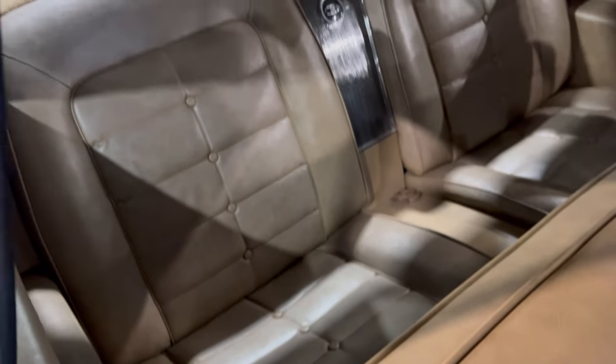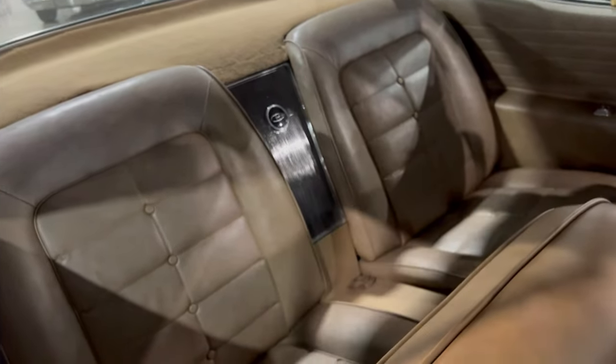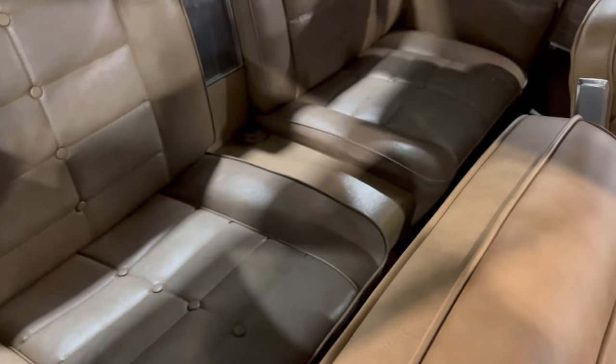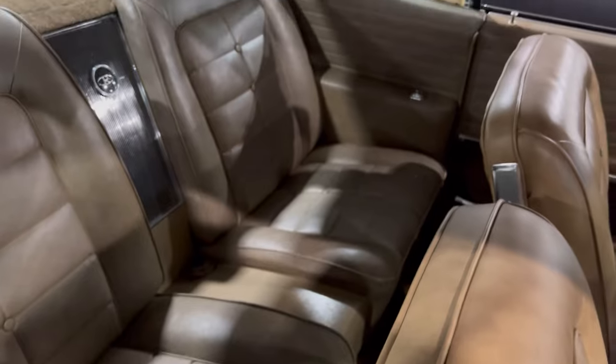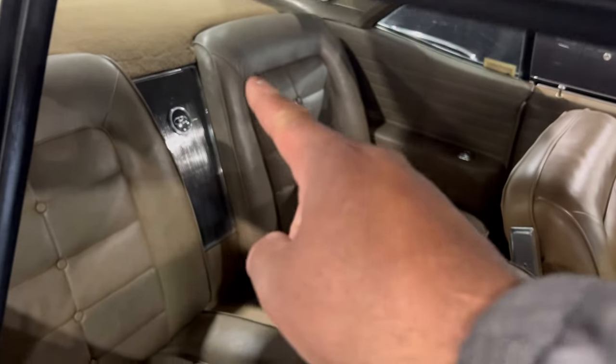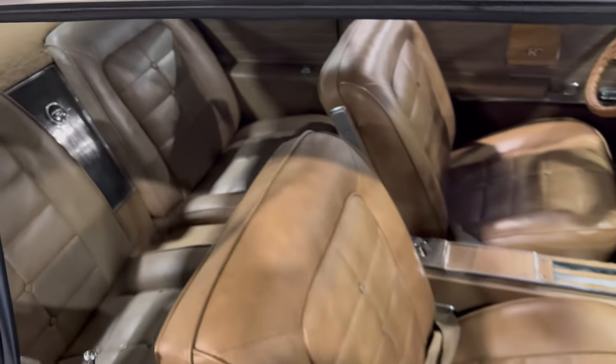Look at the back seats — same thing, tan. A little bit of carpet back there. This tan leather interior and the back seats — look at how they just sink right to the back, you know, for comfort.